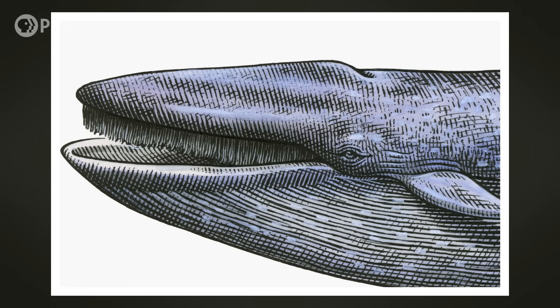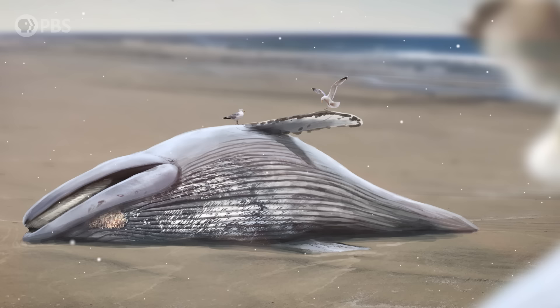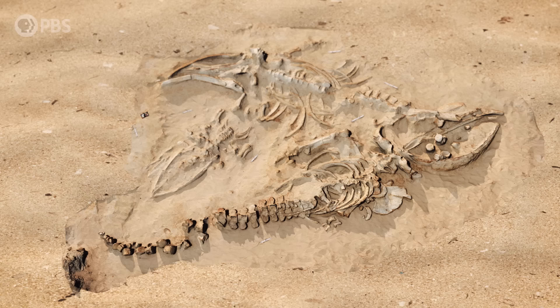Baleen is not a whale's teeth. Instead, baleen is made up of keratin – the same substance found in hair and fingernails – and grows directly out of the whale's gums. It's basically like a big mustache inside a whale's mouth. Being made of keratin means it's less resistant to decay than teeth are, and it also tends to detach from a whale's mouth soon after death, so it's very rare for baleen to fossilize. Instead, scientists look for other anatomical clues, like small holes in the upper jaw that would have brought nerves and blood vessels down to the baleen plates – but these features can be variable and hard to interpret.